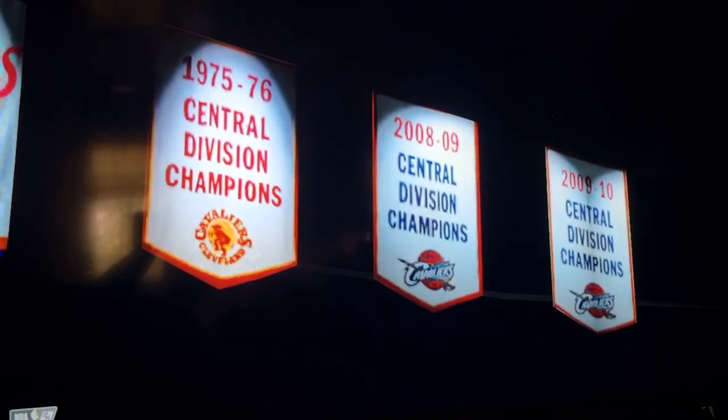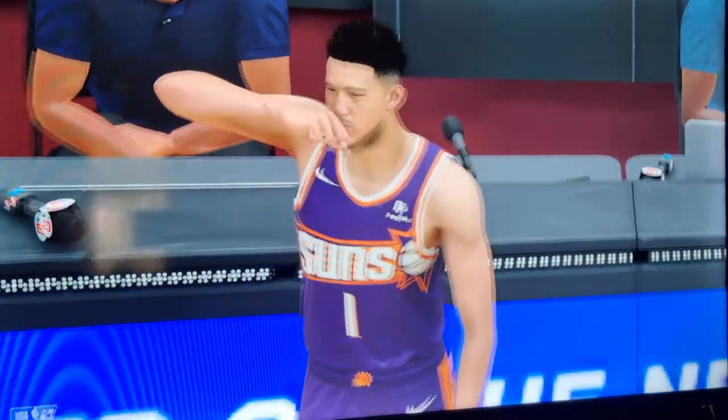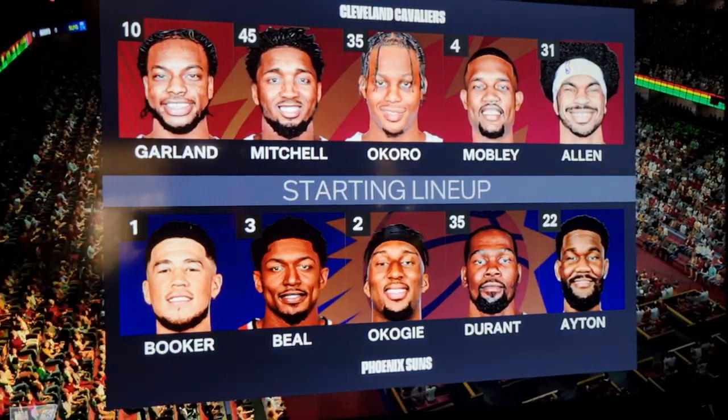Coming in to 2K Sports for the latest presentation of our NBA basketball. Looking at the starting five for the Phoenix Suns — a big three for the Suns, all in the fourth. Booker and Beal as the guards, and KD at the fourth.